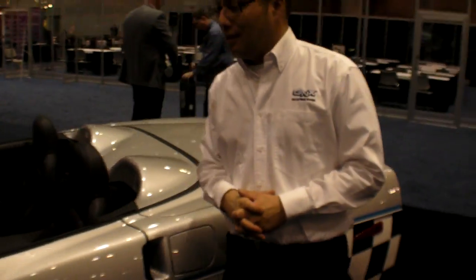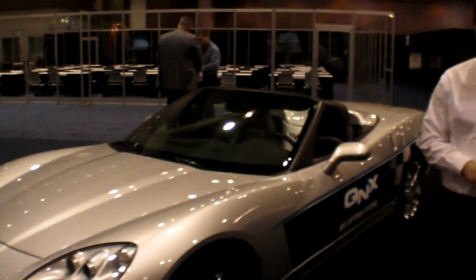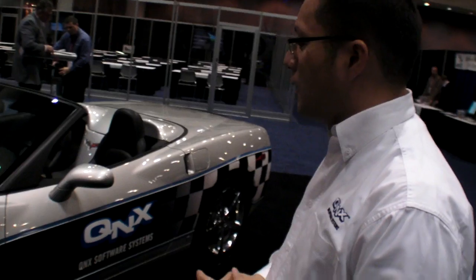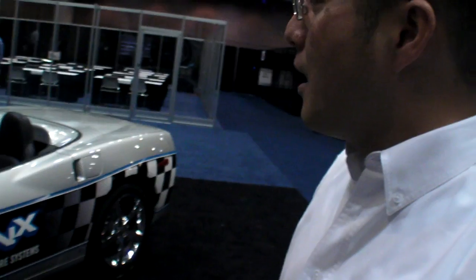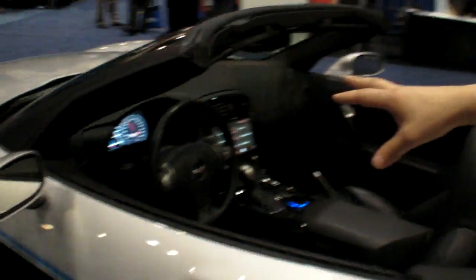It's a nice looking car. It's a Corvette. But our products are software products and they're in the digital instrument cluster in the dash here.